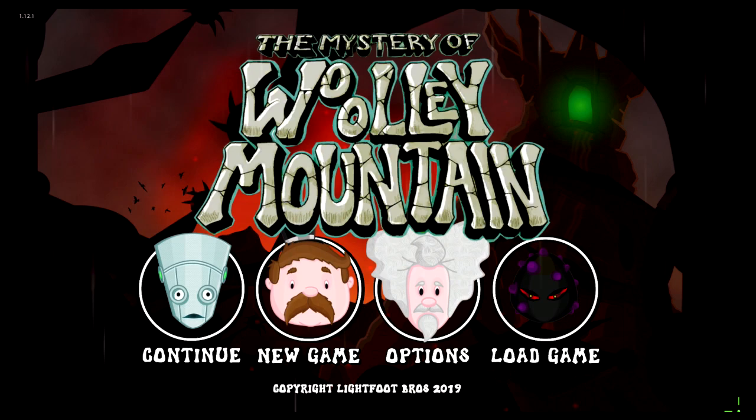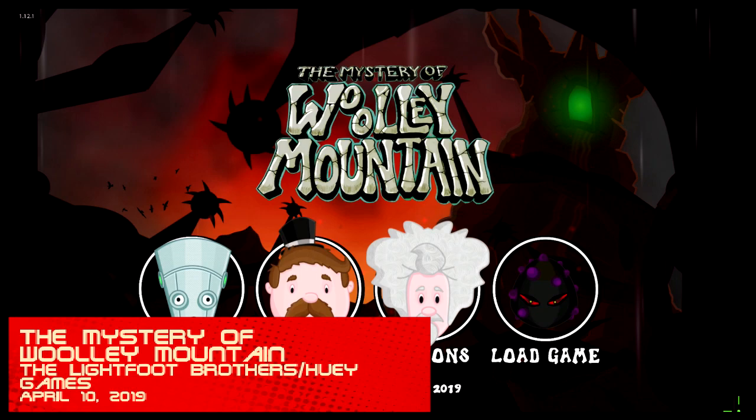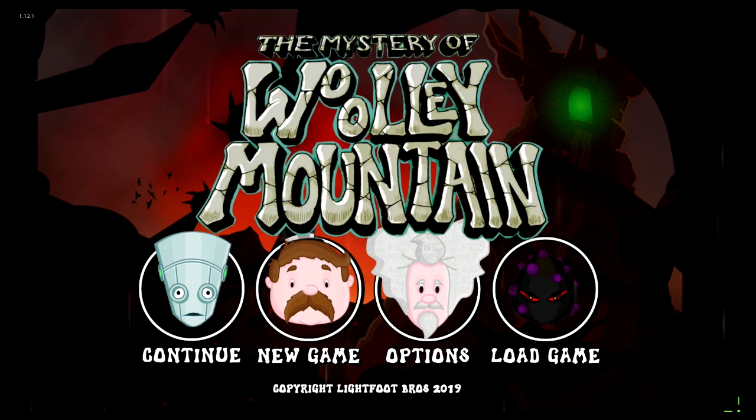If you grew up in the late 80s and through the 90s, odds are you have played a game in similar style to The Mystery of Woolly Mountain. Point-and-click games were all the rage in the early age of PC gaming, in part because they lend themselves so well to a mouse and keyboard.